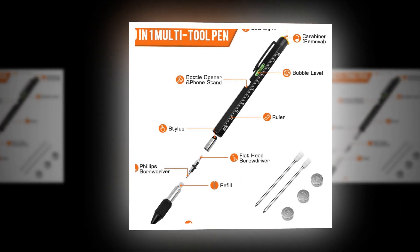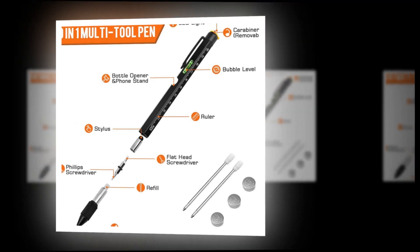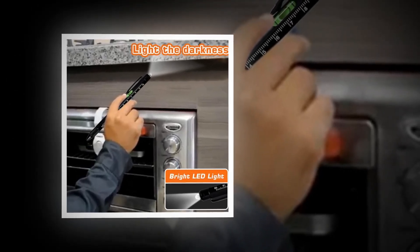This incredible 9-in-1 multi-tool pen is a great choice whether you're looking to offer guys who have everything a fulfilling stocking stuffer, a present for a man who enjoys do-it-yourself design, or a family member who works as a woodworker, electrician, or engineer.